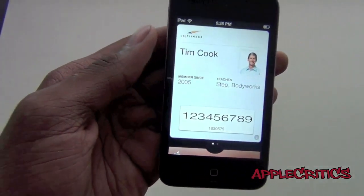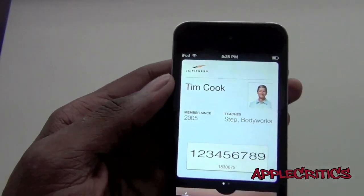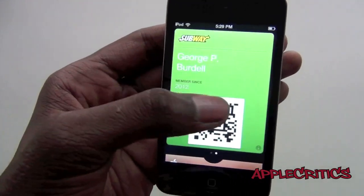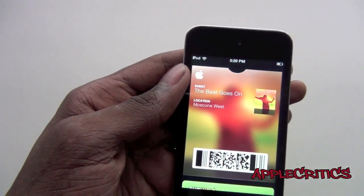So if you open up the Passbook app, you will see that I have some cards in Passbook. You can see that there's a fitness card, there's also a subway card. If I scroll down, you can see that there's also an event card.